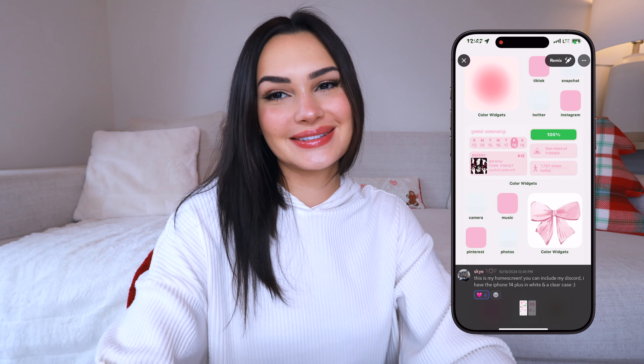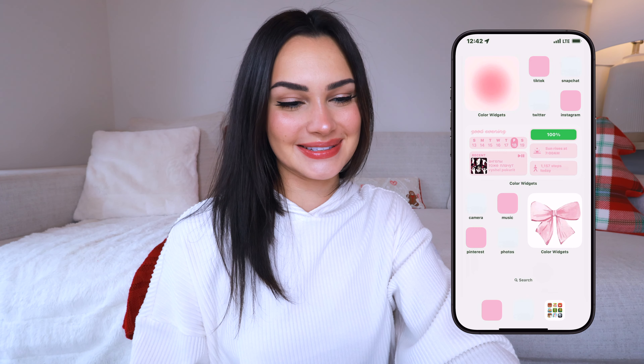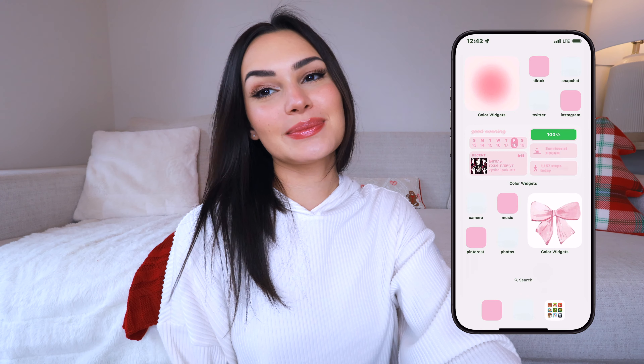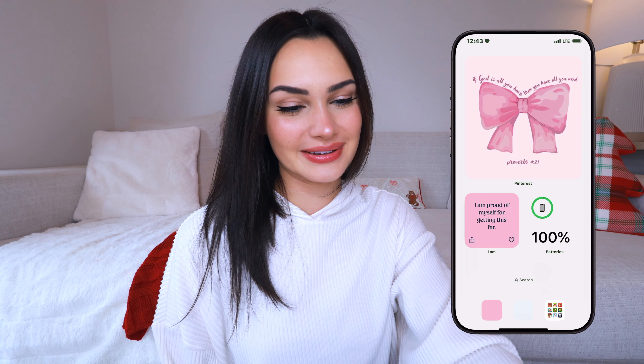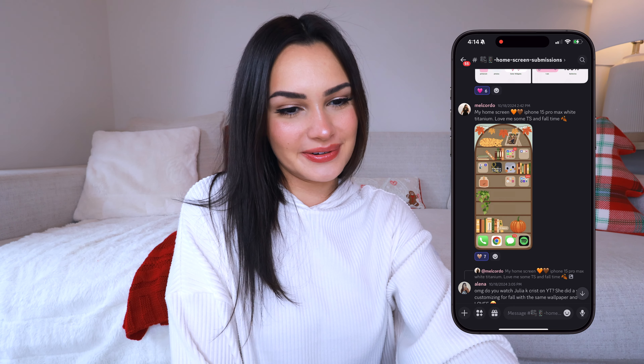This next one is by Sky — she has the iPhone 14 Plus in white in a clear case. This one is so aesthetic, it's got the pink and white going on, and I love how all the app icons don't have any icons on it — it's literally just a color. I'm seeing a lot of people using color widgets and I honestly need to try that because these widgets are really nice. I just love the whole thing, it's very cute.